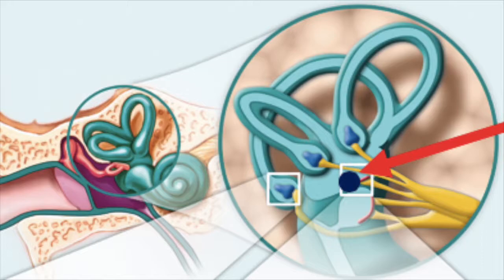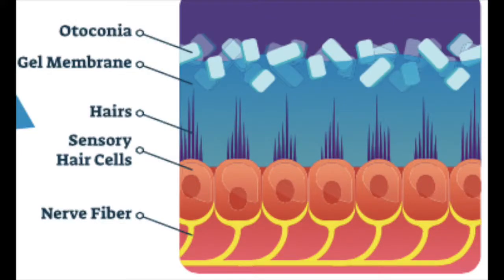Calcium crystals, called otoconia, live in the utricle of the inner ear. Thousands are embedded in a gel that gives the brain information about gravity.